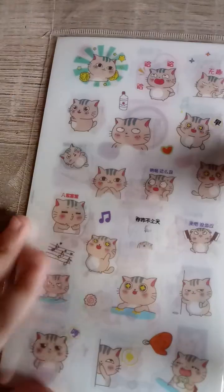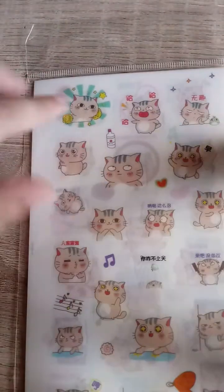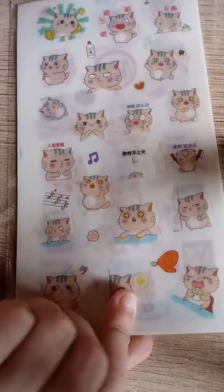Hello everybody, welcome back to my channel! For today we're gonna be seeing some cute stuff here. This is mine and this is like some cute cat stickers — this is the first thing, it's so cute.